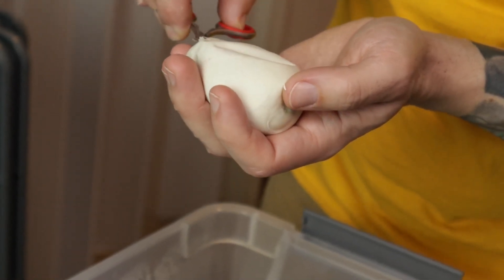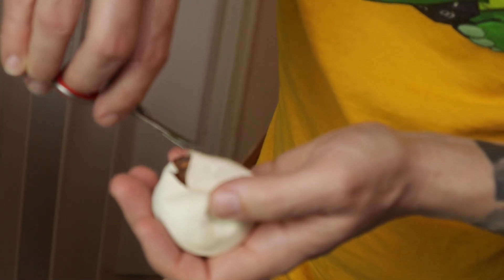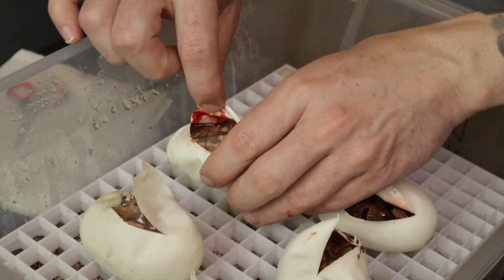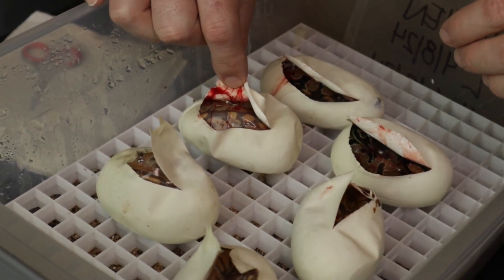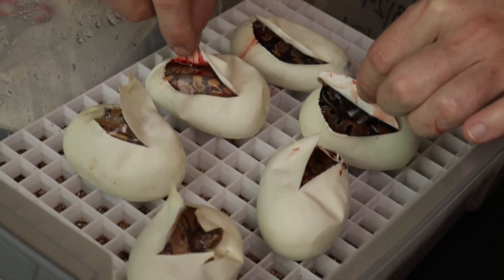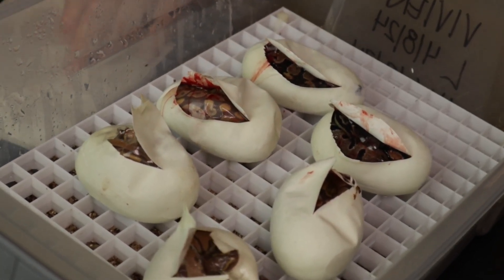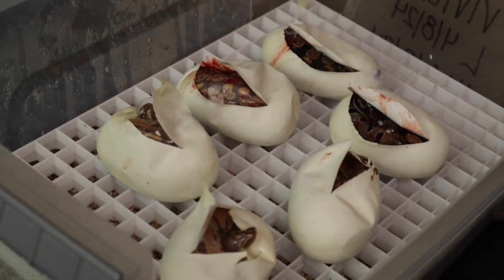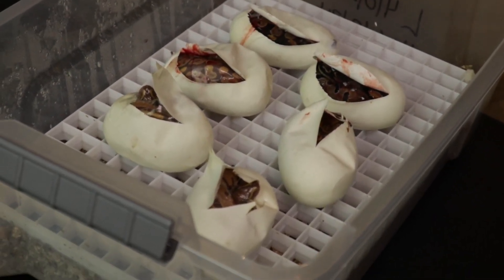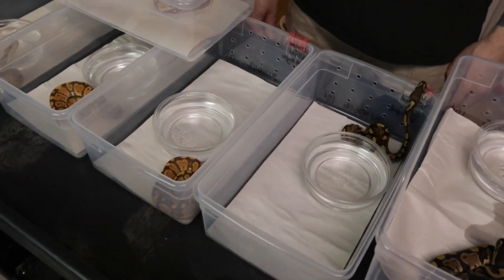Here we go, this will be our triple recessive — watch. No... though that is ultra hypo — it's very light compared to the others, yeah — but not a single pied interestingly. We know he is het pied because he's produced them before, and we produced her so we know she definitely is as well. No pies out of this one though. We might have another one of these clutches later this year, so we'll see if we maybe hit it then. We'll get these in the incubator and be back for post-shed.